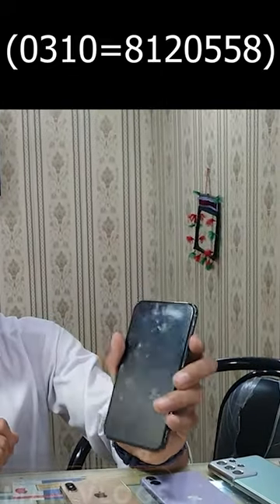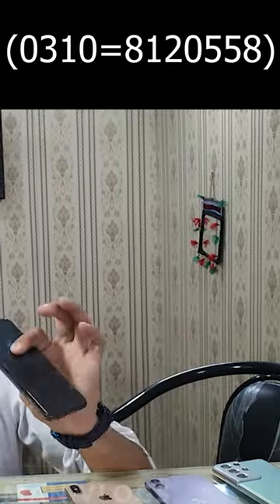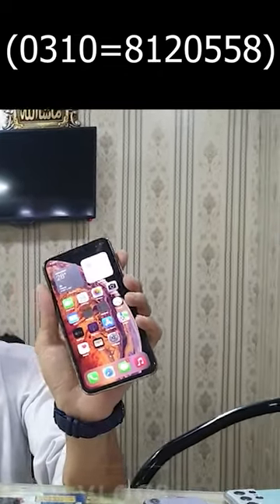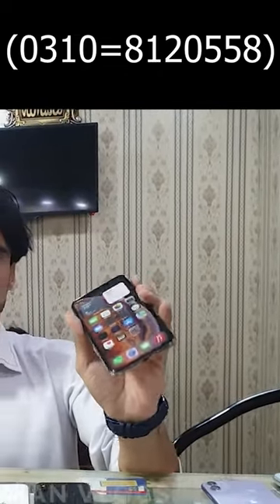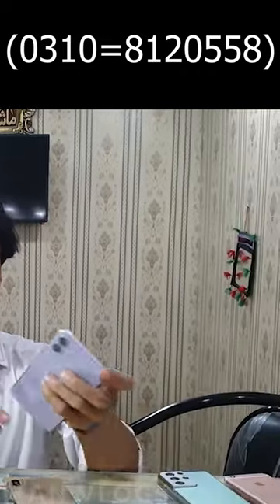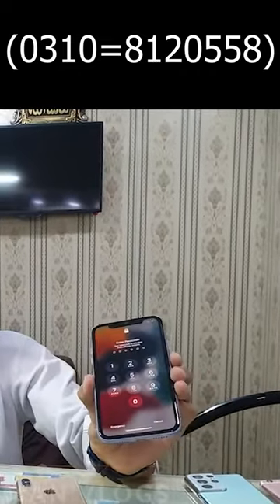The iPhone X is the 480,000. This XS Max is 290,000. The VT-approved single SIM will be 1,055,000. This is the 680,000. The China version is waterproof.